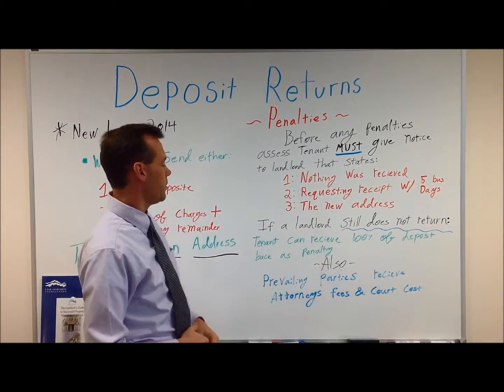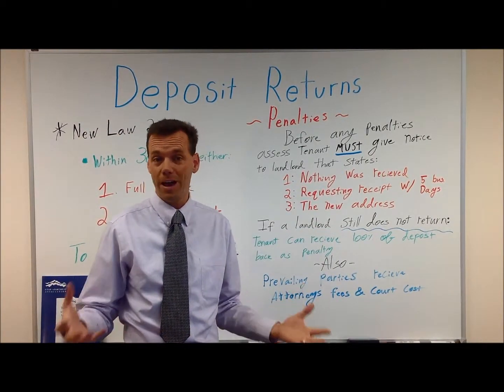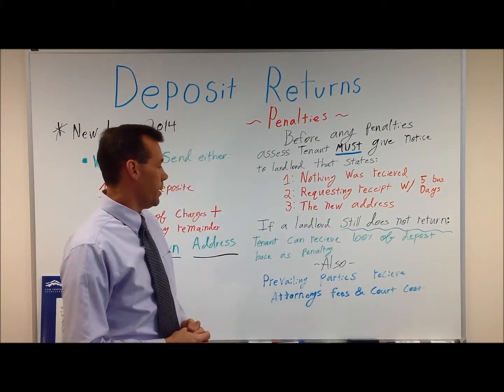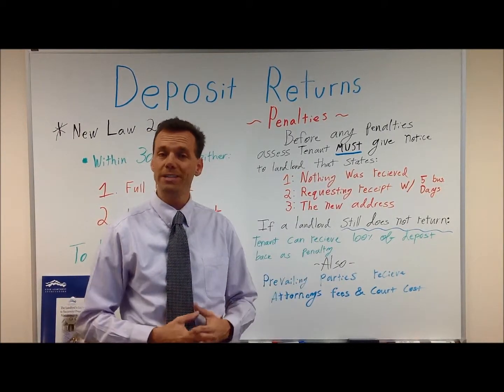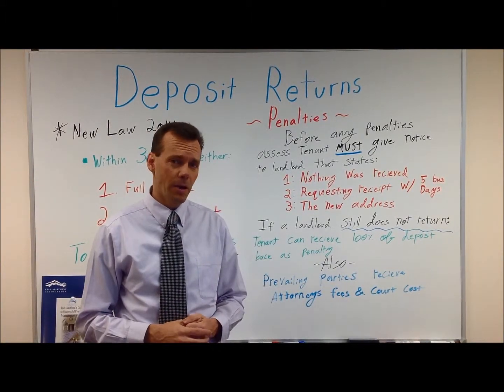If a landlord still does not return the deposit, the tenant can receive 100% of the deposit. So on a $1,000 deposit, they get $1,000 right off the bat, plus $100, plus prevailing parties receive attorney's fees and court costs. So that's the new deposit law. Have a nice day.